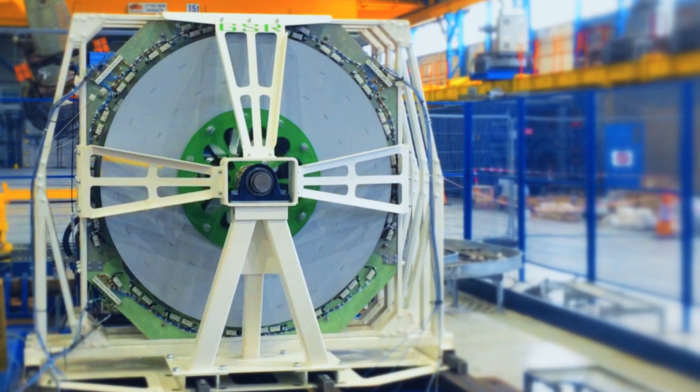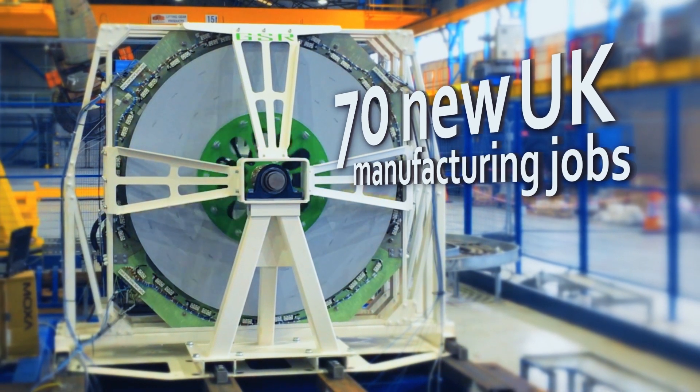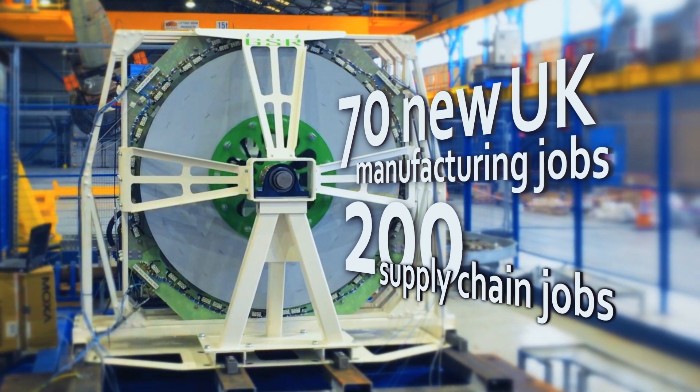We are now developing a UK-based supply chain and plan to establish a manufacturing operation within two to three years. Scaling up short-term production in the UK could create 70 new manufacturing jobs, plus a further 200 in the supply chain.